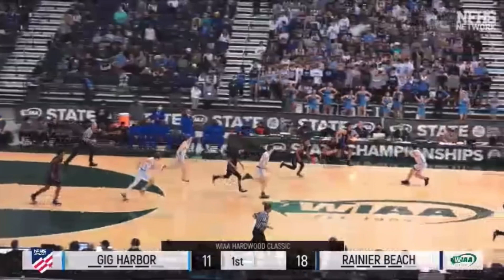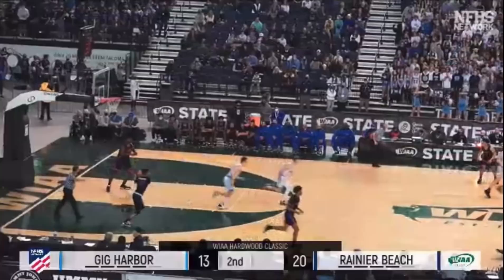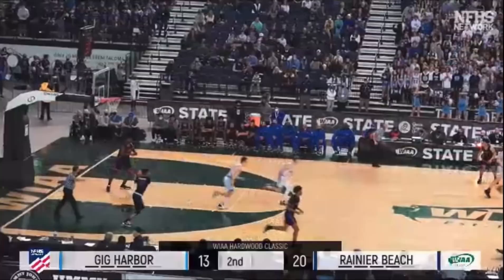Back comes Rainier Beach, and there's Namir up high off the glass by Clark. Up it goes to Naheem Robinson — no look, pass up off the glass, and good. Good idea there.